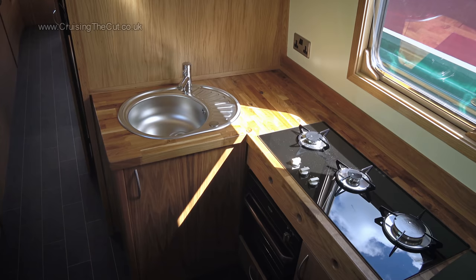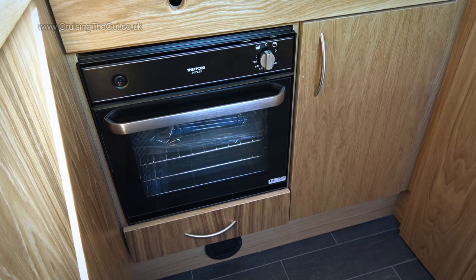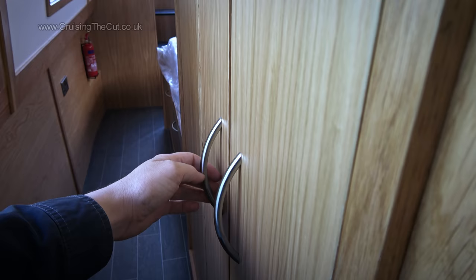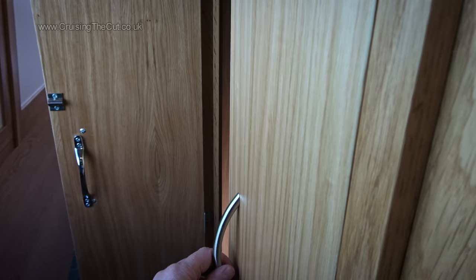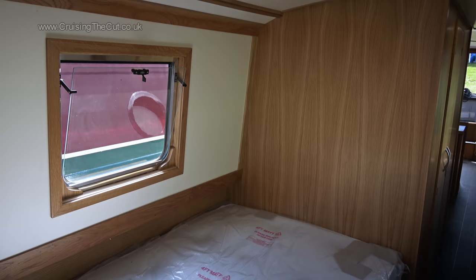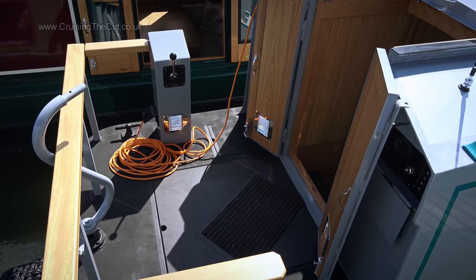The U-shaped galley has sink, hob, oven, grill and fridge. In the bathroom there's a cassette loo, basin and shower. To save space, the bathroom uses two half doors. The bedroom has a standard inline four-foot-wide mattress. At the back, a compact square cruiser stern is your socialising space.